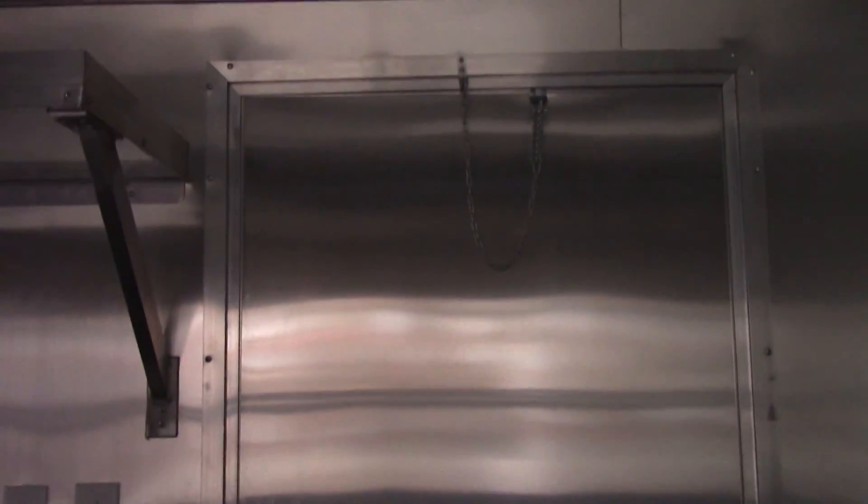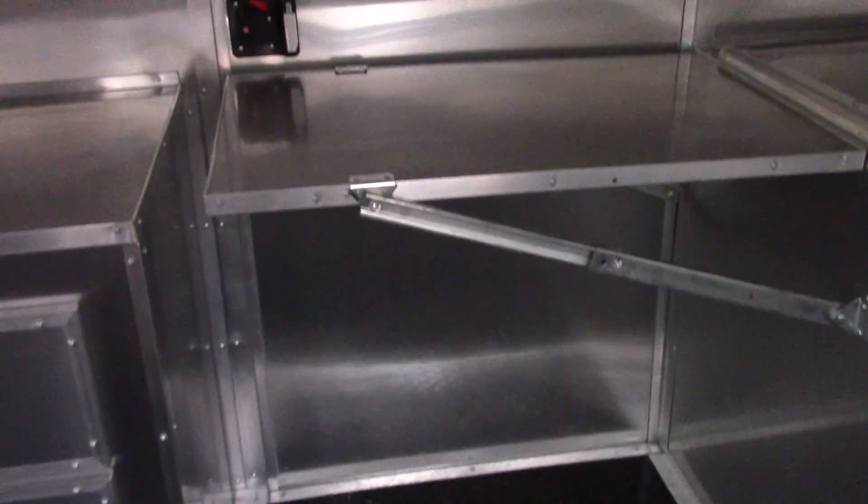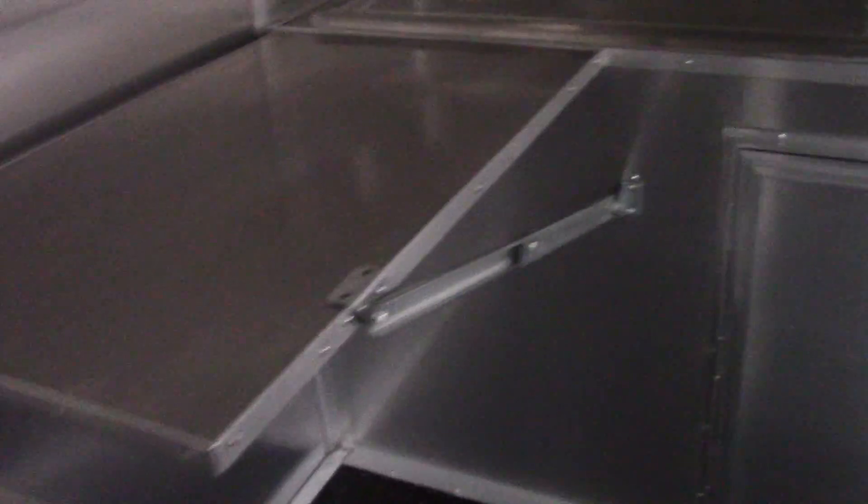We have a 36 inch side entry door. We have a fold-up, fold-down counter — if you're not using the door, you have more counter space. All of the counters are stainless steel in this trailer.